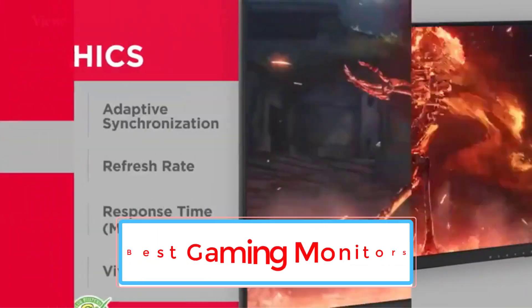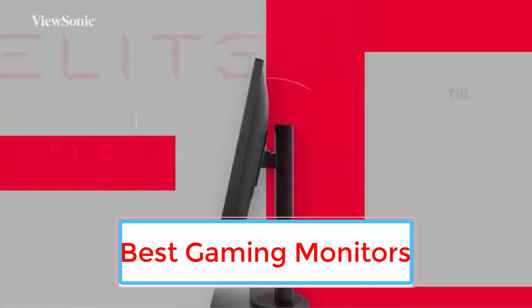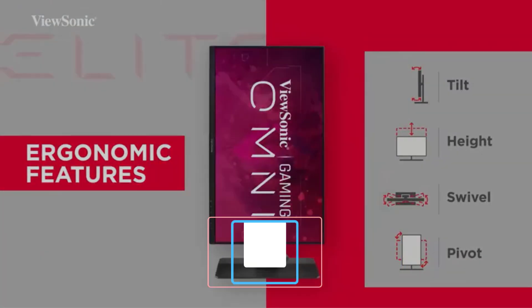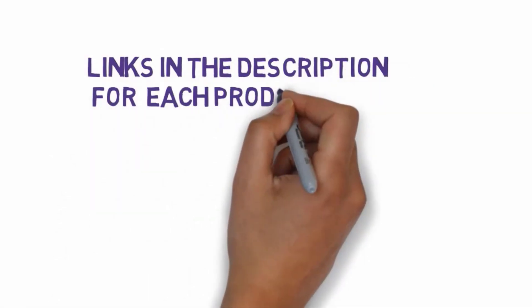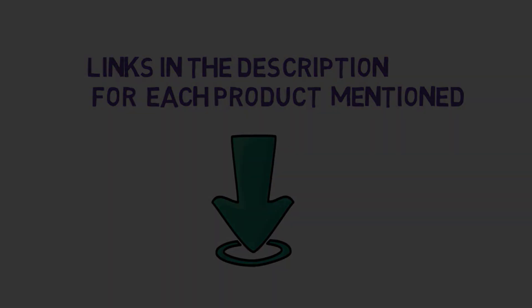Are you looking for the best gaming monitors? In this video we will look at some of the 5 best gaming monitors on the market. Before we get started, we have included links in the description, so make sure you check those out to see which one is in your budget range.